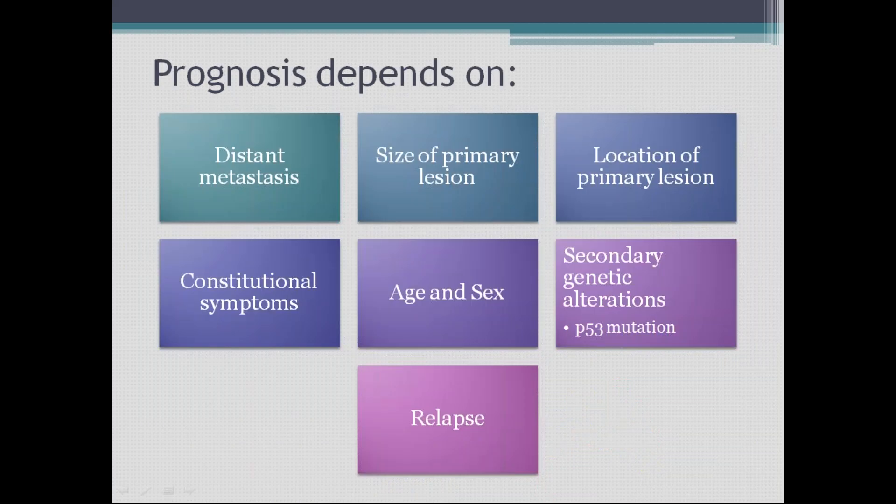Prognosis depends on: distant metastasis, constitutional symptoms, size of the primary lesion, location of the primary lesion, age and sex, secondary genetic alterations, and relapse. Regarding distant metastasis — if you have Ewing's sarcoma of the femur with distant metastasis to the lung, the prognosis is poor. Regarding size: the larger the lesion, the greater the tumor burden.